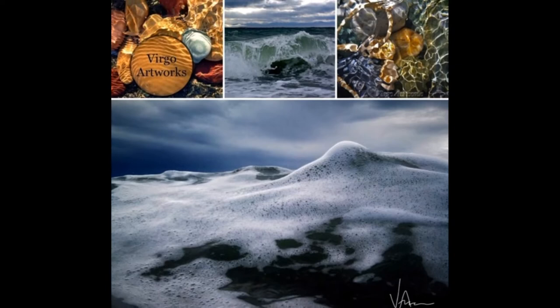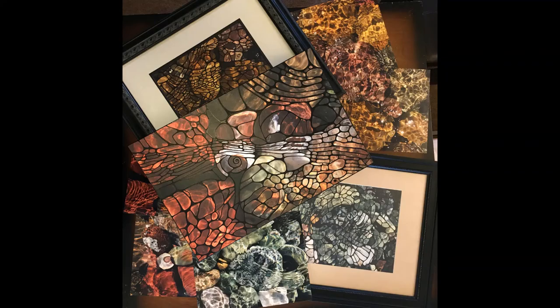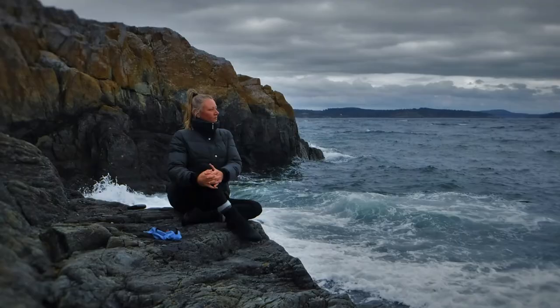My work consists of two different styles: stormy wave portraits taken when it's stormy and very windy, and my abstracts, which are images of water, rocks, and sunshine when the weather is calm, clear, and sunny.